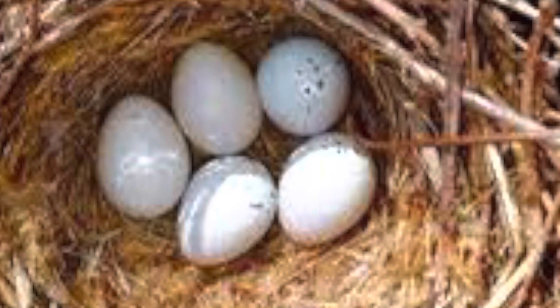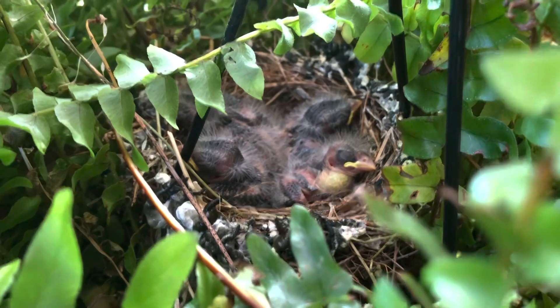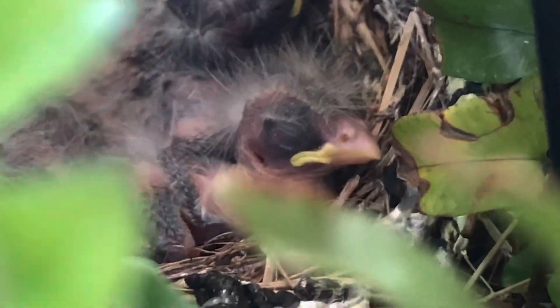The female bird laid her eggs at the end of winter. They hatched in the spring and now there's tiny cute babies. Look, this one here — I've named him John.